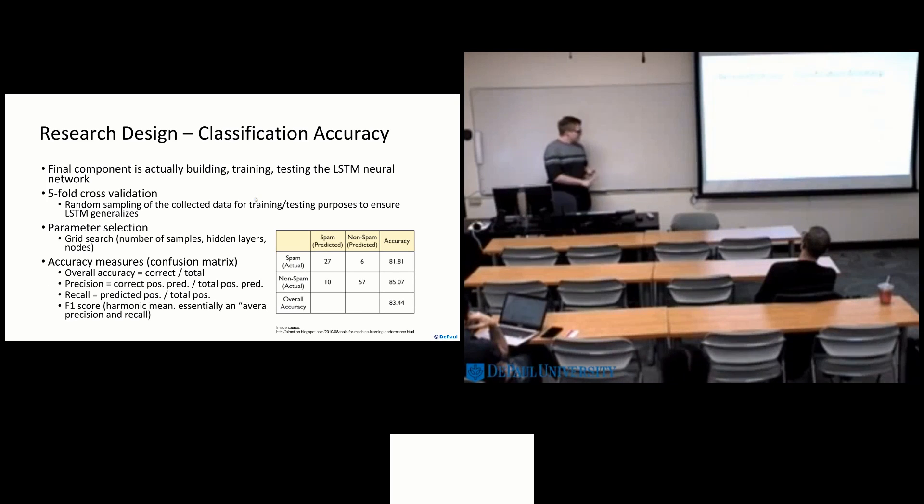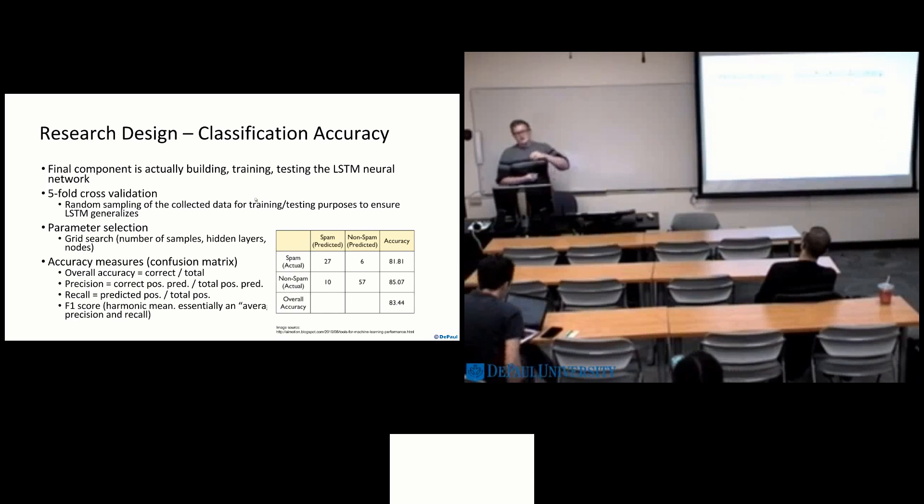Finally, we actually have to build our neural network and run the classification process. By using five-fold cross-validation — basically taking a random sampling of the 3,500 samples we've collected — we can verify that no matter what combination of training and test data we use, the neural network will classify accurately. The measures we've chosen to use, similar to previous work, are overall accuracy, precision, recall, and F1 score — well-known classification accuracy measures. As for parameter selection, the LSTM neural network can have multiple hidden layers; you can vary the number of training samples and nodes per layer. By using a grid search approach, we hope to experiment with that and find optimal results.